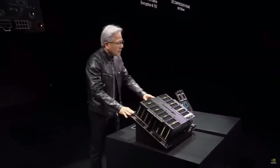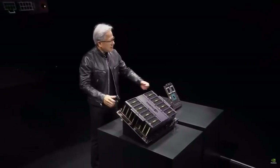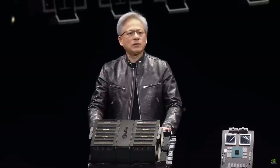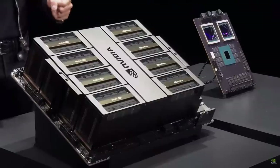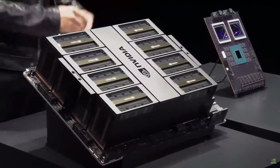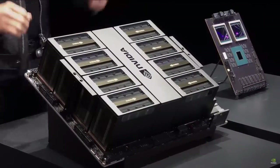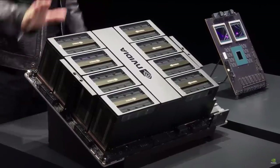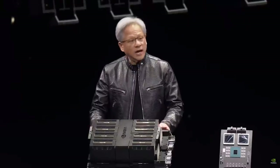It goes into two types of systems. The first is form-fit-function compatible with Hopper, so you slide out Hopper and push in Blackwell. That's one reason why ramping will be so efficient — there are installations of Hoppers all over the world, and they could use the same infrastructure, same design, same power, electricity, thermals, and software. Identical — just push it right back in.